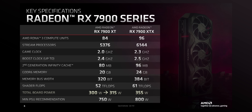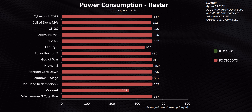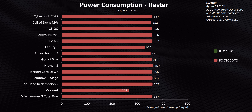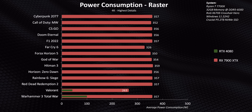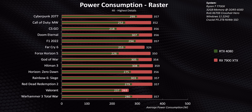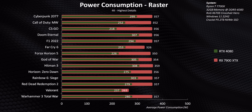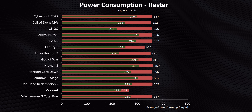Their specs are pretty close to one another on paper, but the XTX does tend to consume a bit more power, and that's what our tests show. AMD says the 7900 XTX draws 350 watts, and that's exactly what it does, making it quite a bit more power hungry than the RTX 4080. These numbers show that these cards are pushed hard in order to compete with Nvidia, and maybe AMD's choice to use the older 5nm and 6nm manufacturing process has its own downsides.